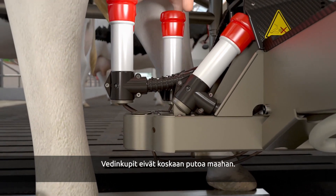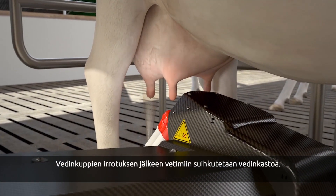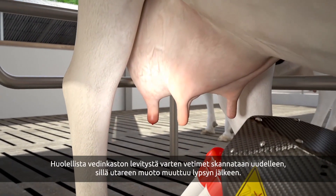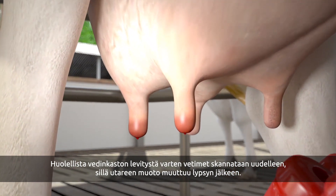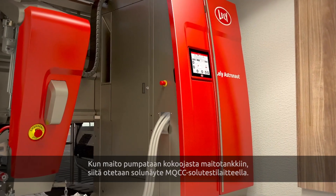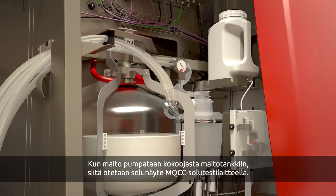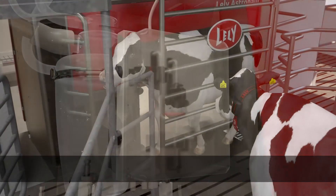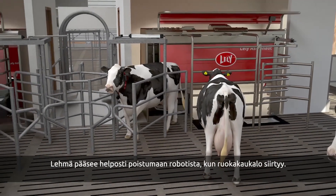The teat cups can never fall on the ground. After taking off the teat cups, the teats are sprayed with an udder care product. To do this as efficiently as possible, the udder is scanned again because it changes shape after milking. When the milk is being pumped away to the milk tank, samples are taken to identify the somatic cell count with the optional MQCC. When the feeding box is swiveled away, the cow can comfortably leave the robot.